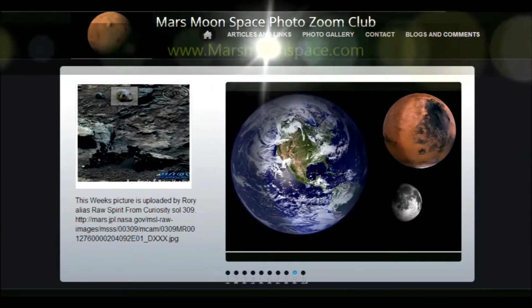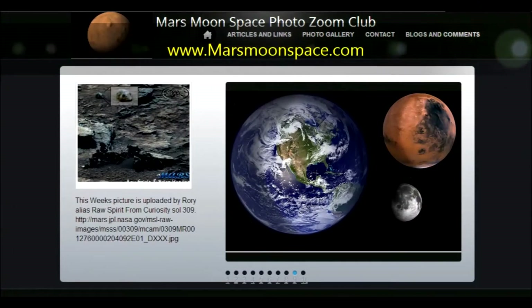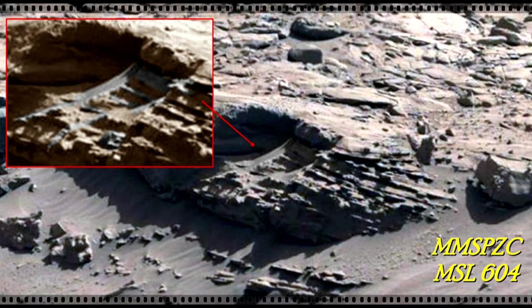Hi, this is Thomas from Marsmoonspills.com. Today I was looking at Neville Thompson's latest upload on GigaPans. Check this one out.